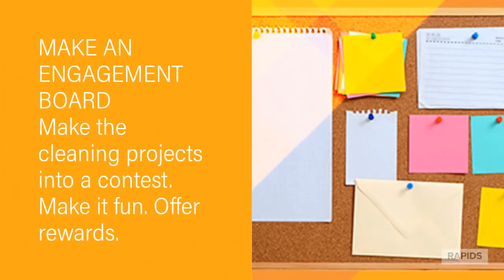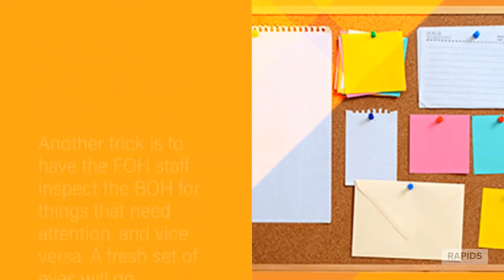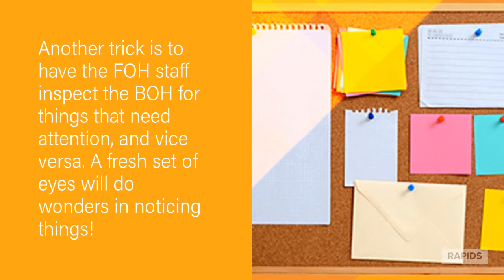Make an engagement board. Make the cleaning projects into a contest — make it fun and offer rewards. Another fun trick is to have the front of house staff inspect the back of house for things that need attention, and vice versa. A fresh set of eyes will do wonders in noticing things.